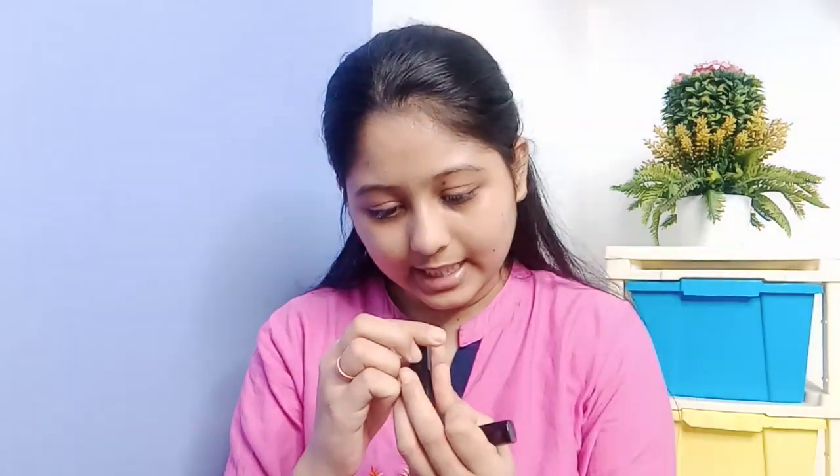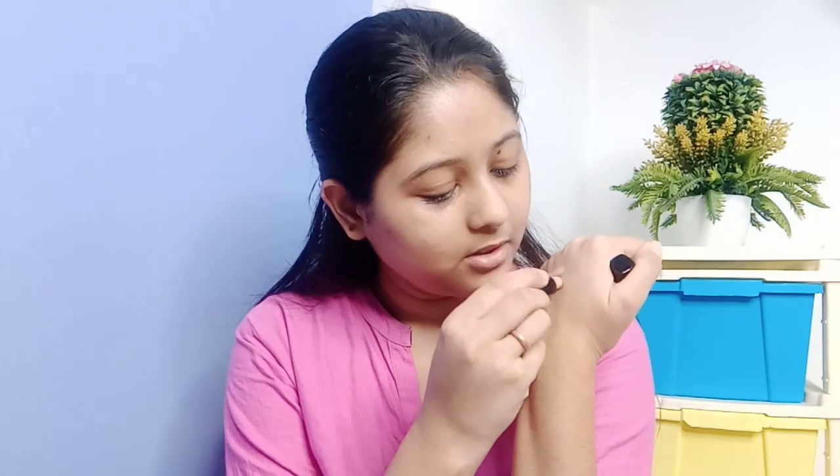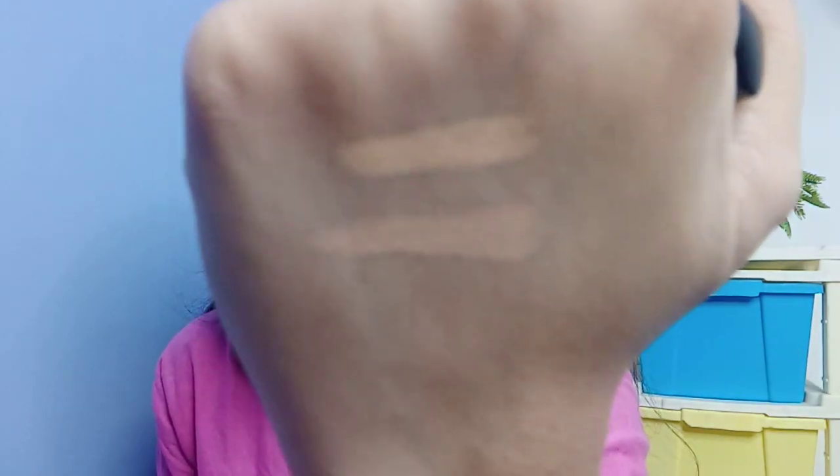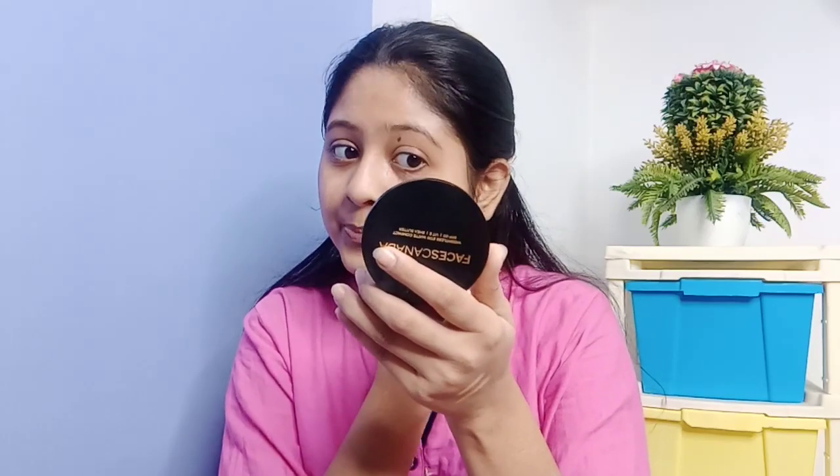Now we move to foundation, but I didn't pick up a foundation. Instead, I ordered Swiss Beauty concealers — two of them. One is shade number 11 and one is shade number 5. Shade number 5 I am using as a foundation, and shade number 11 I am using as a concealer. This concealer glides on the face very easily and it is long lasting also.